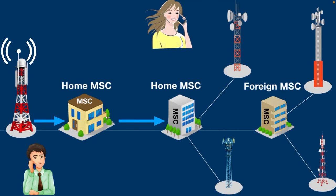Now Sarah's MSC checks for her current MSC. If she is in her home MSC, the call request is immediately sent to her current cell location. The cell tower of the current location broadcasts Sarah's number to check whether she is engaged on another call or her mobile is switched off. If everything goes right, Sarah's mobile phone responds to its cell tower by identifying itself. After identification, her mobile phone rings.